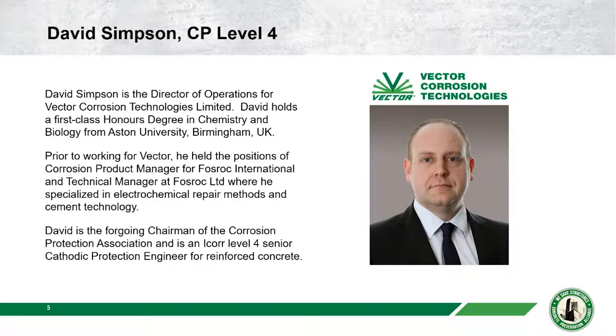The man of the hour — Dave Simpson. He's the Director of Operations for Vector Corrosion Technologies in the UK. Dave holds a first-class honors degree in chemistry and biology from Aston University in Birmingham. Prior to Vector, he held positions of corrosion product manager for Fosroc International and technical manager at Fosroc Limited, specializing in electrochemical repair methods and cement technology. Dave is the former chairman of the Corrosion Protection Association and an ICorr Level 4 Senior Cathodic Protection Engineer for reinforced concrete.